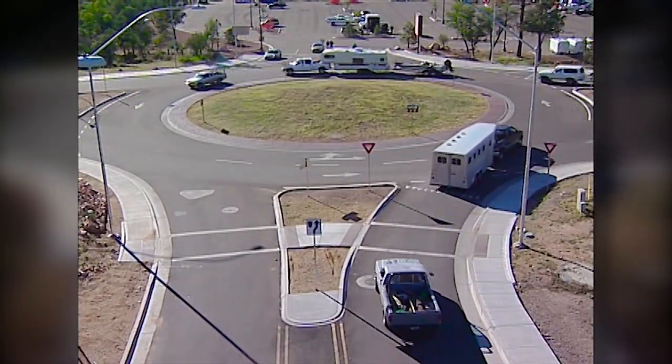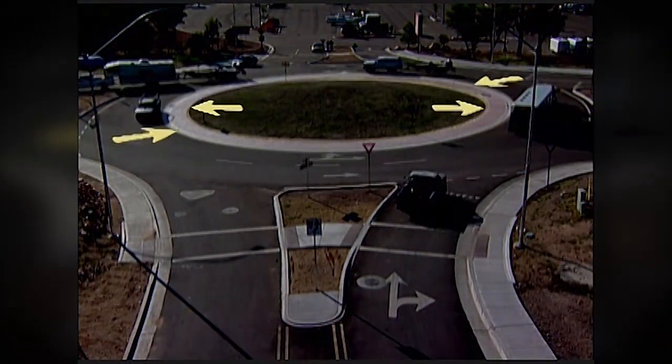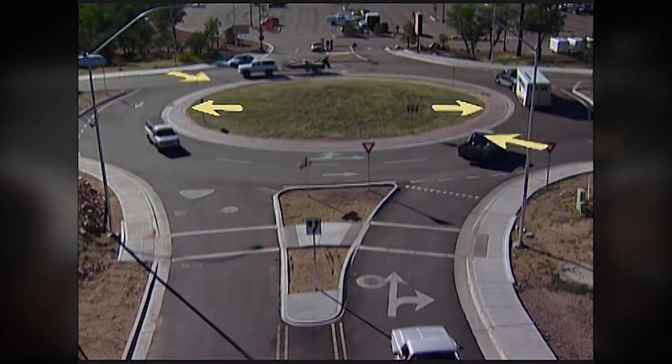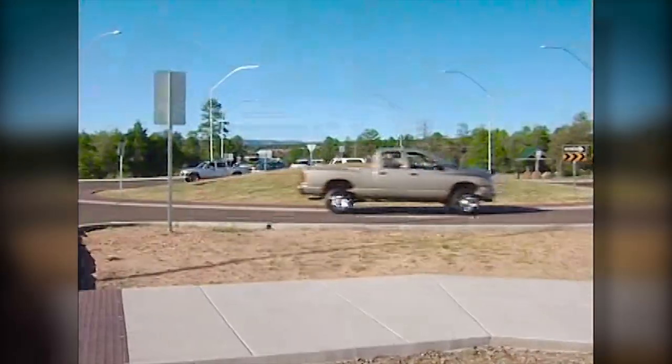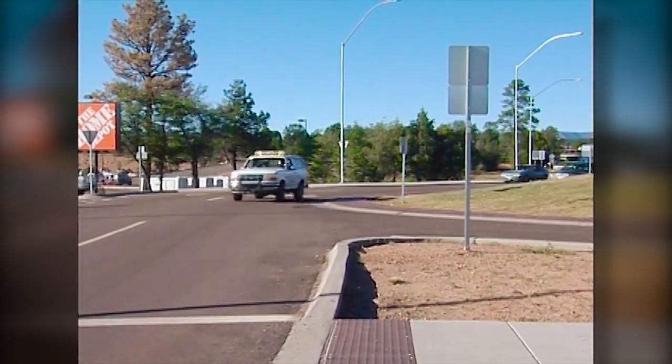What about large vehicles like trucks, semis, and RVs? That's not an issue. The geometric design allows all vehicles to navigate all turning movements through the roundabout. The apron is there to give larger vehicles a little extra space to maneuver. If there's a fire truck or police car, just like any other situation, traffic must yield to all emergency vehicles. Exit the roundabout at your first opportunity and pull as far to the right as safely possible.